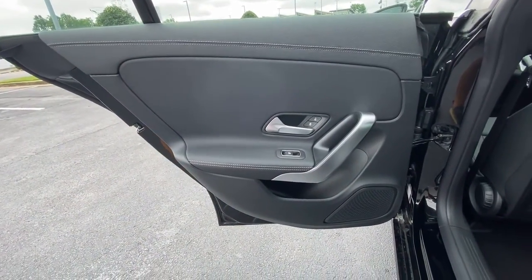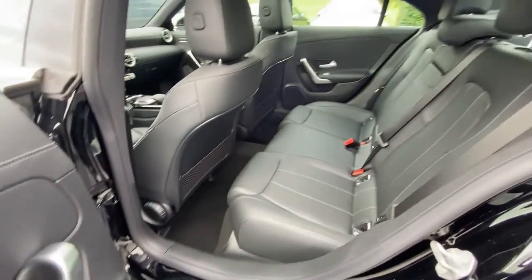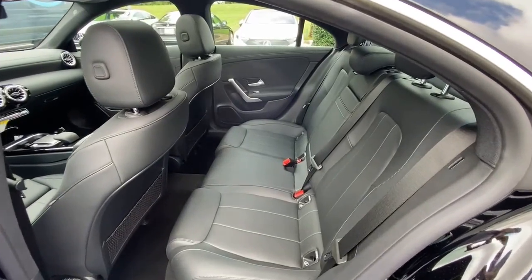Aluminum wheels, heated front seat, power driver seat, electronic stability control, dual-zone AC.